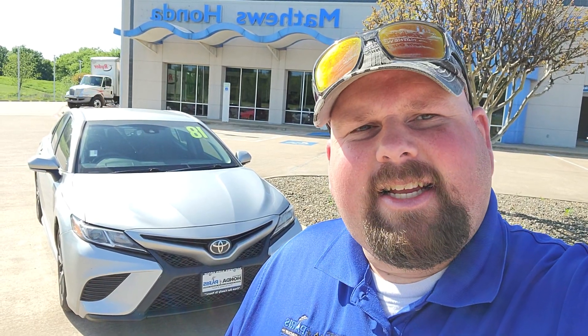Hello Robin, this is Sam here with Matthews Honda of Paris. Just wanted to send you this video of the 2018 Toyota Camry SE that you inquired about. I'm not a professional videographer, so hopefully I don't make you dizzy here.